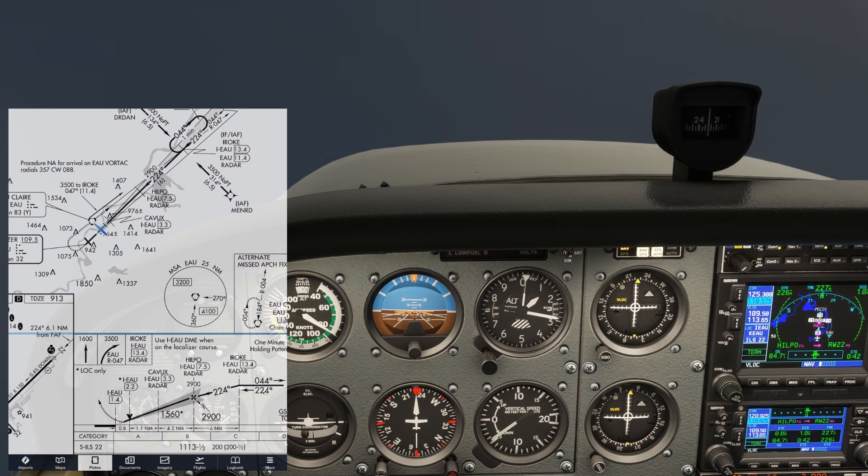This is the final video in our IFR Sim Challenge series. Our full IFR flight from Waukesha, Wisconsin to Eau Claire, Chippewa Valley is available on the Flight Insight website at the link here or in the description.